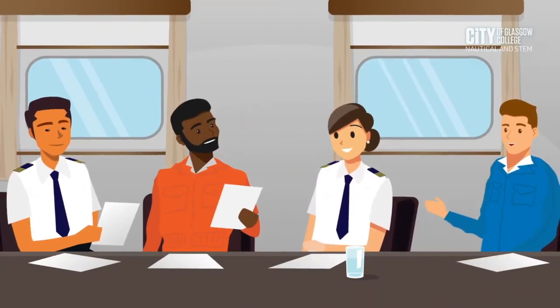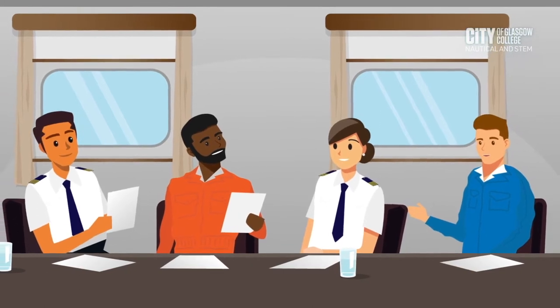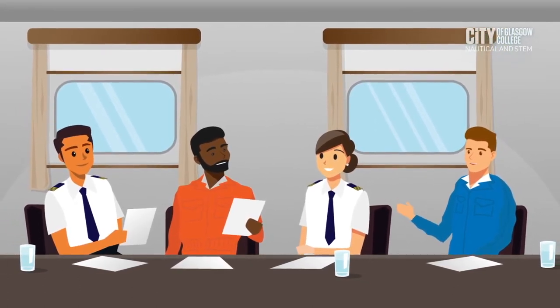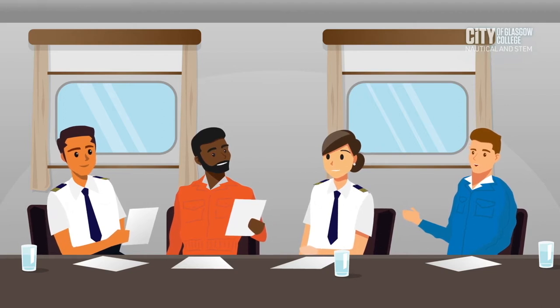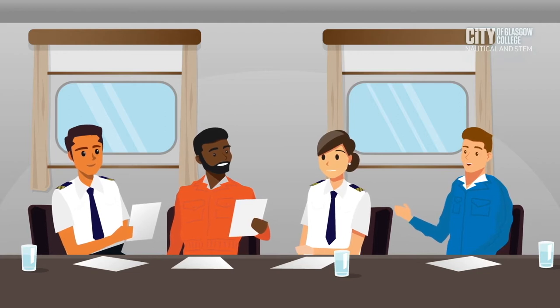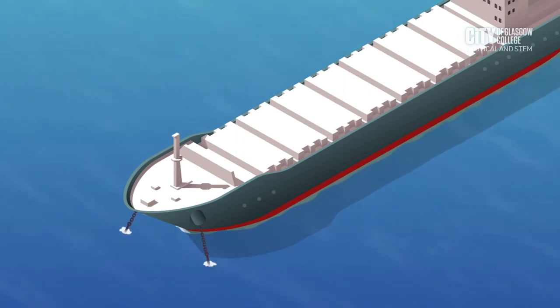Upon completion of the sea trial, the chief engineer, the master, and the superintendent will collect all of the certificates. These will be given by the shipyard and the class surveyor and would include the maintenance report, the thickness gauging report, the classification report, and all certificates. This completes dry docking.